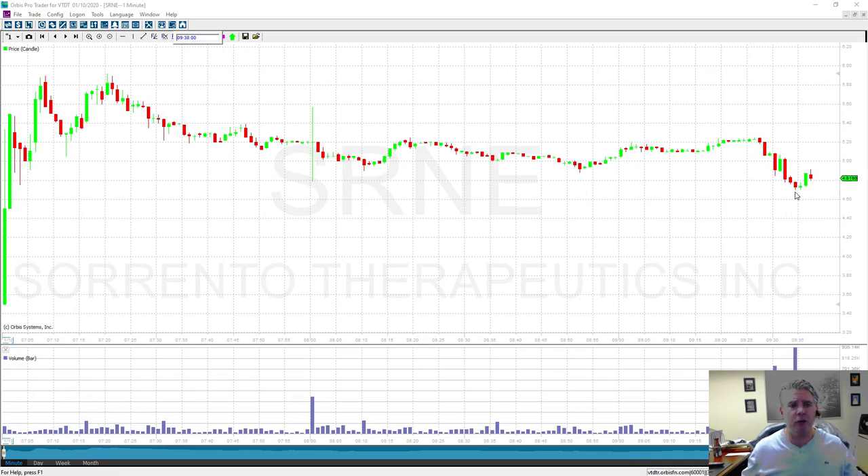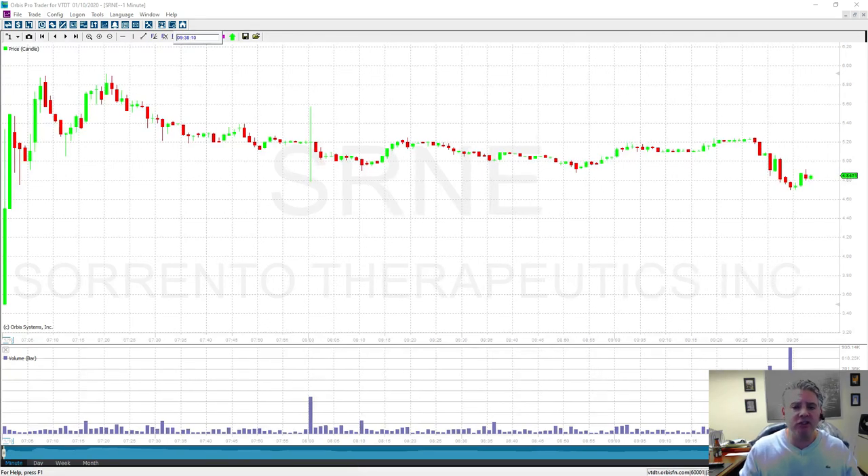A lot of you have encountered this situation. You're in a position and you're thinking: why did the stock go down? Why didn't it go higher? How did I not see that coming? Well, what I want to show you is this — what makes poor resistance levels is buying and selling.